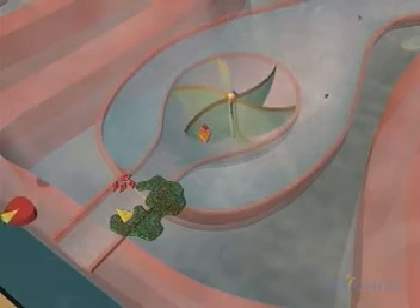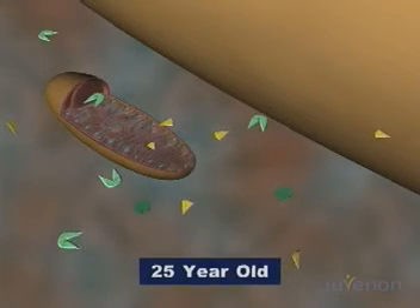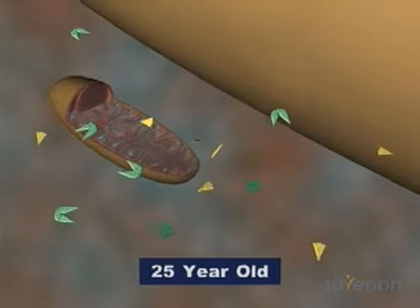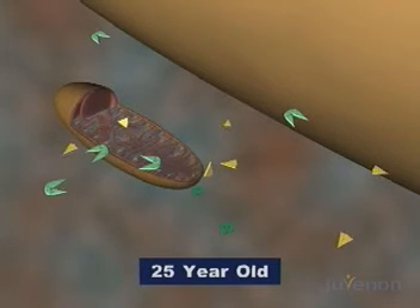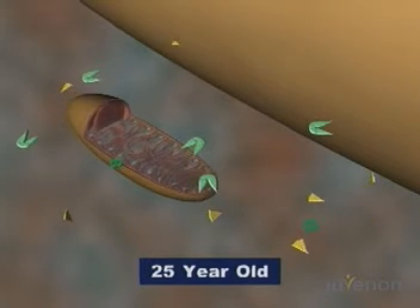Now that we've seen how the mitochondria work, let's take a look at what happens to them as we age. At 25, the mitochondria, its internal structures, and the membrane are firm and well-defined. Acetyl L-carnitine, alpha-lipoic acid, and biotin — the ingredients in Juvenon's cellular health supplement — are plentiful.